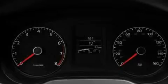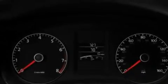Its top features include heated seats, cruise control, heated side-view mirrors, a CD player which is capable of reading MP3s, and a leather-wrapped steering wheel.